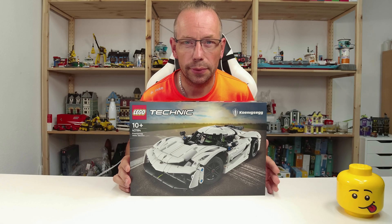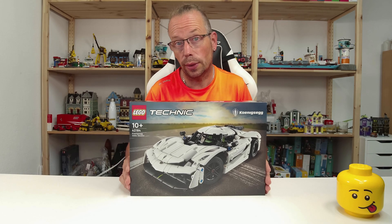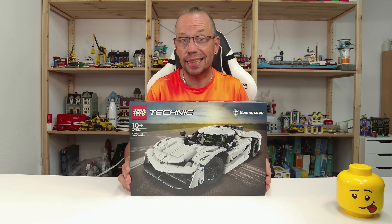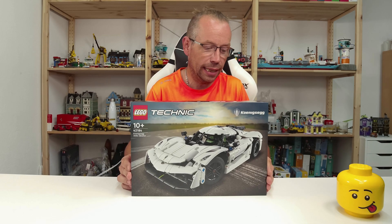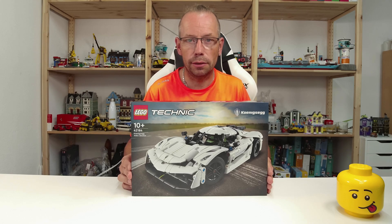Welcome LEGO fans, I'm Holger, the Austrian brick fan from Carinthia in Austria. Today we're looking at LEGO Technic set number 42184, the Koenigsegg Jesko Absolute hypercar, this time in white. The set consists of 801 pieces and is available for 50 dollars or 53 euros starting August 1st, 2024.